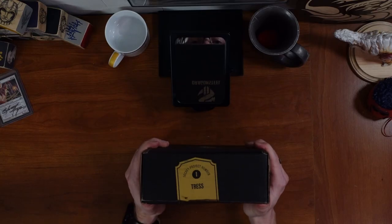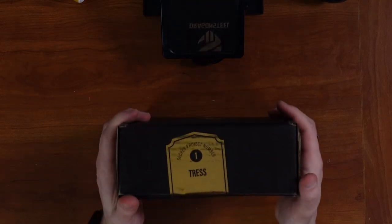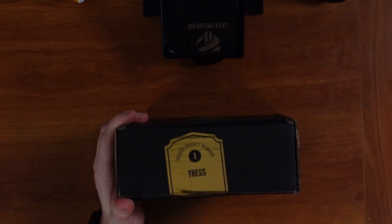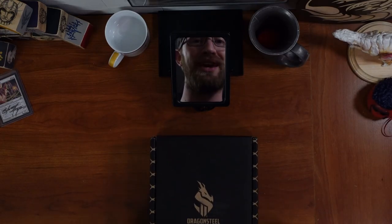BOOK! It's finally here! Secret project number one — Tress. Let's open this baby up.